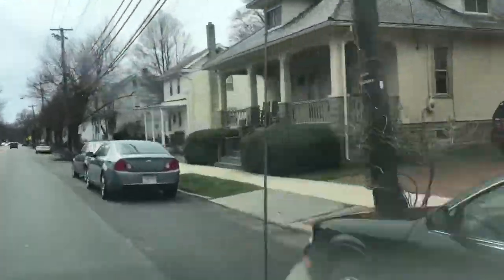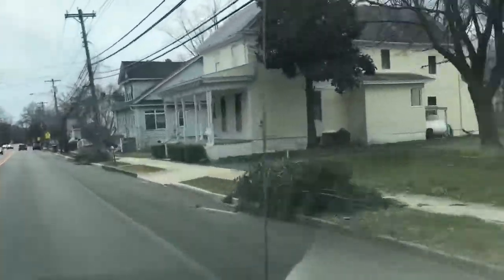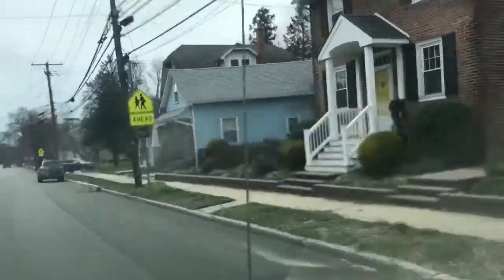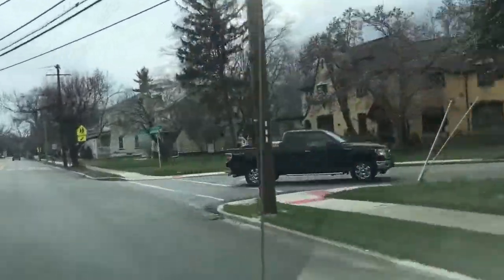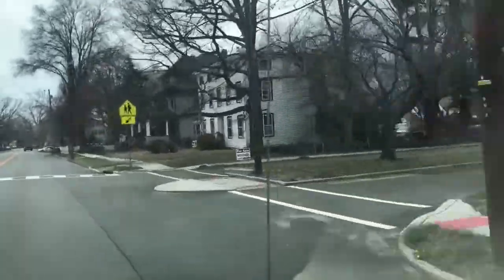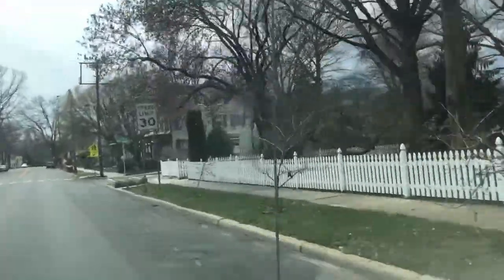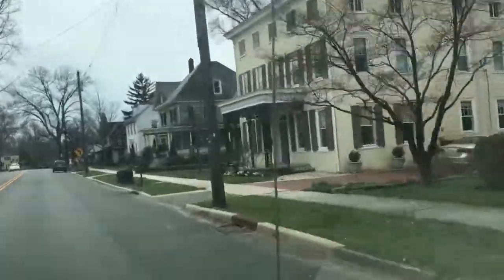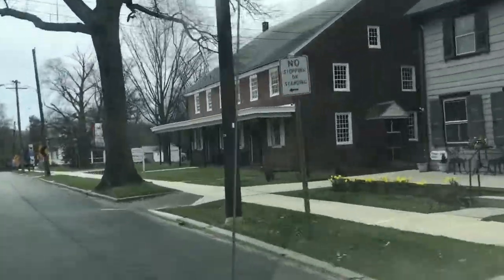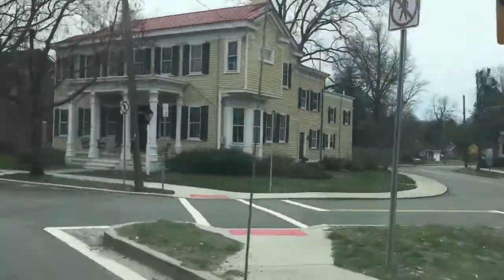Here we are in the historic district of Woodstown, which is made up of many diverse historic architectural styles. I see they've also had a big storm come through. Here on the corner we're coming past the Woodstown Friends Meeting House, and now we're pulling up to the Samuel Shivers home.